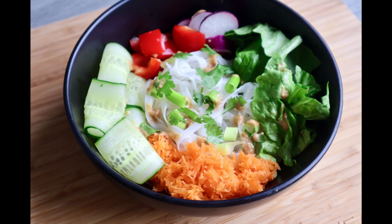Today we are going to be cooking noodle salad. It's so easy to make and it tastes so good. I'm so excited for you guys to make it. So let's get cooking!